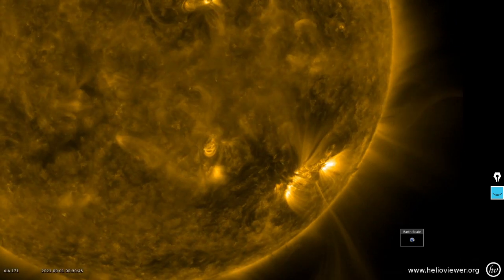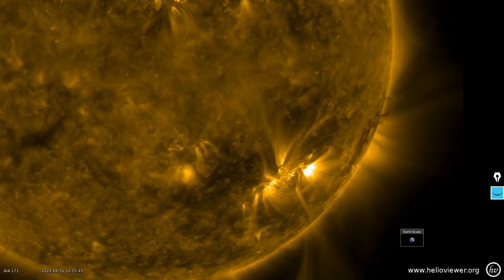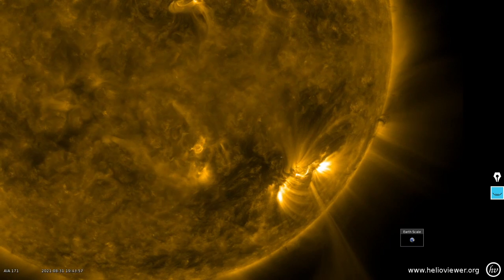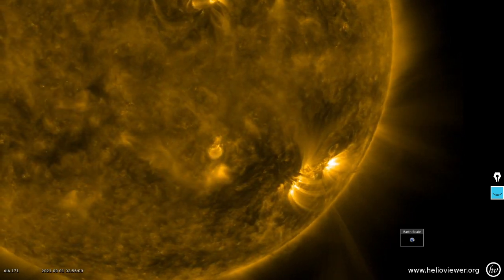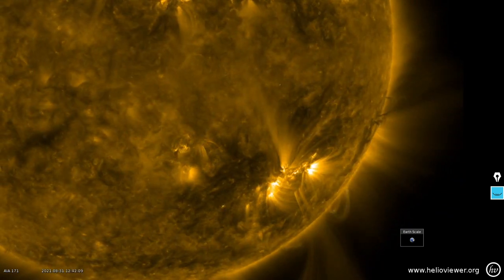We'll close things out with the extremely photogenic sunspot 2860 — here it is in ionized helium, just a great sunspot. I think it's going to produce an M-class flare before it sets. Here it is in my favorite wavelength, 171 angstroms — just spectacular. It's going to be a spectacular month. Visit our links, support the channel. Thanks everybody who tuned in, and may that solar wind be at your back.